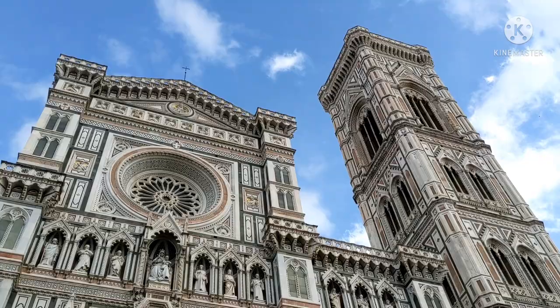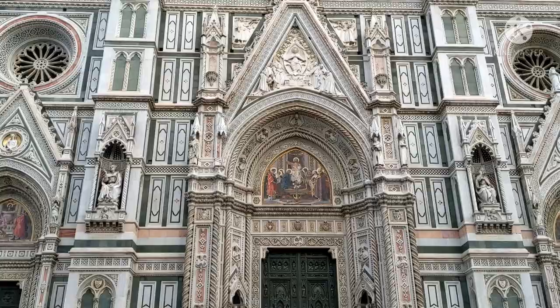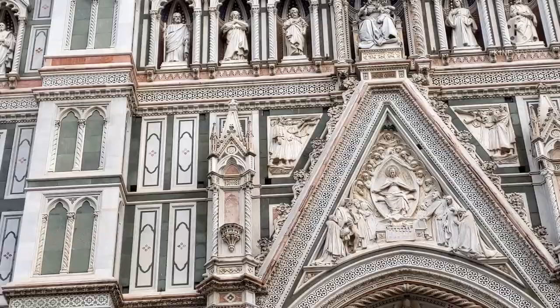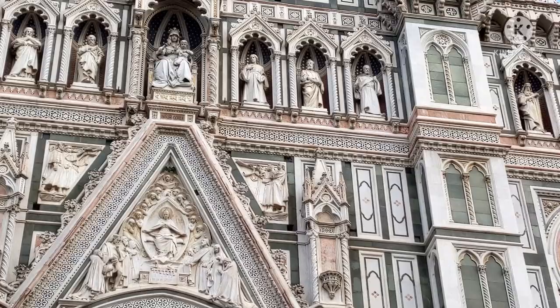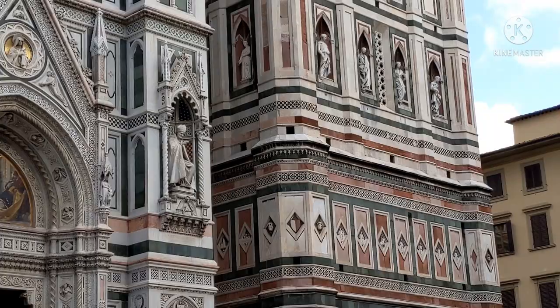Wow, look at that - this is the Duomo of Florence. Look at this polychrome color of marble, it's just unbelievable. I've never seen a church where the facade on the outside is like that - all those green and pink and white marbles. Look at those patterns and statues, the carvings - it's just so unbelievably artistic and beautiful.